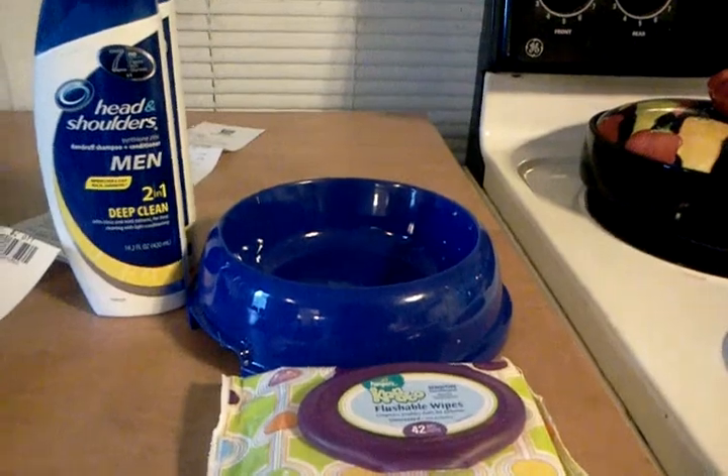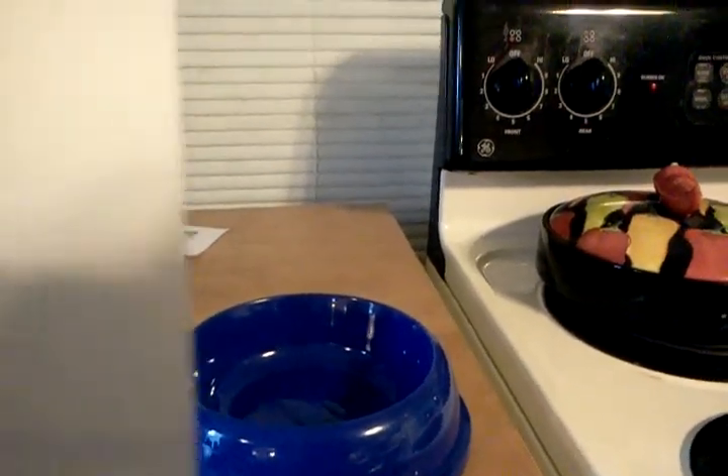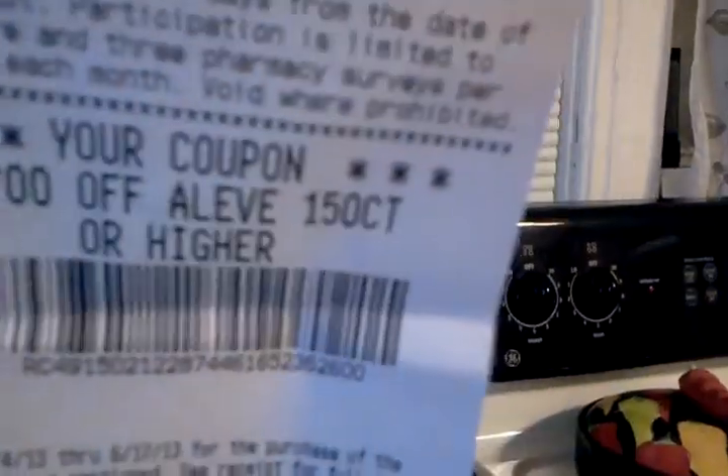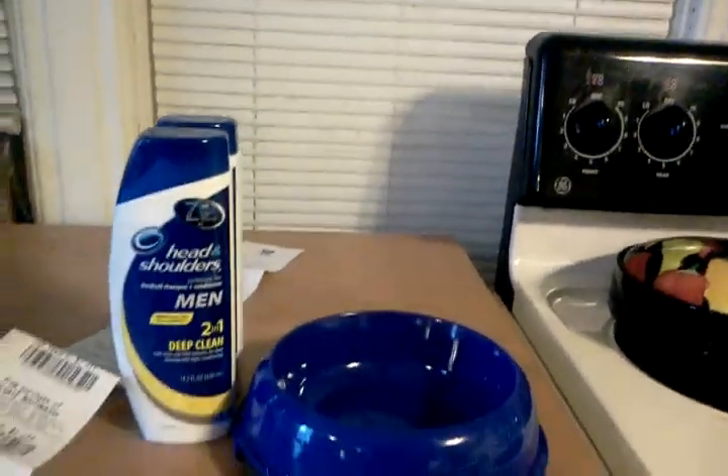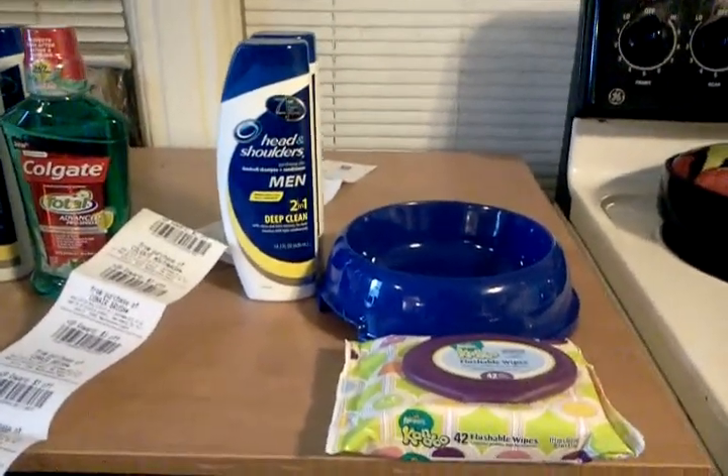On this second receipt, there are the Can-Do wipes at $2.23 with my gold discount, the dog bowl at $0.80, and the two shampoos. I gave them $6.00 in up rewards and my subtotal was $0.01. I got back $3.00 on 150-count Aleve, $1.00 on Lysol wipes, sprays, and all-purpose cleaners, and then $3.00 and $3.00. So I gave them $6.00 in up rewards, got $6.00 back, and paid a penny.